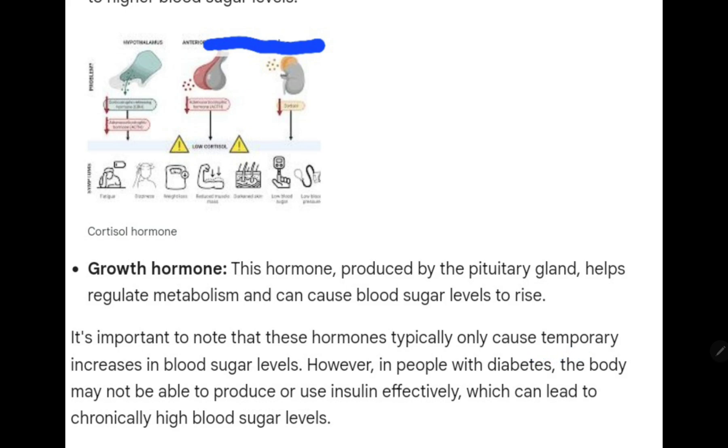It is important to note that these hormones typically only cause temporary increases in blood sugar levels. However, in people with diabetes, the body may not be able to produce or use insulin effectively, which can lead to chronically high blood sugar levels.